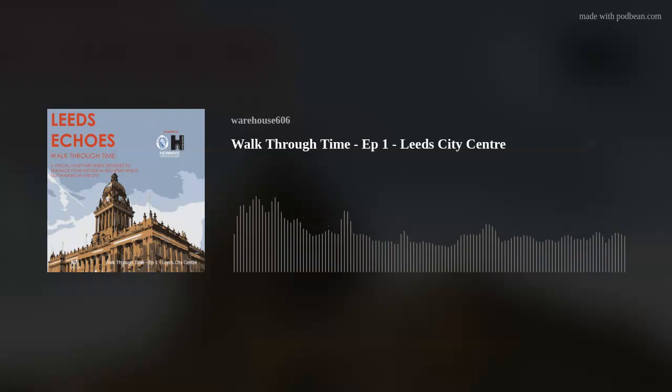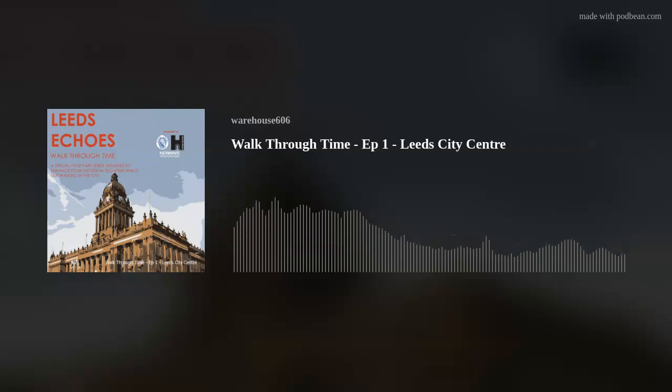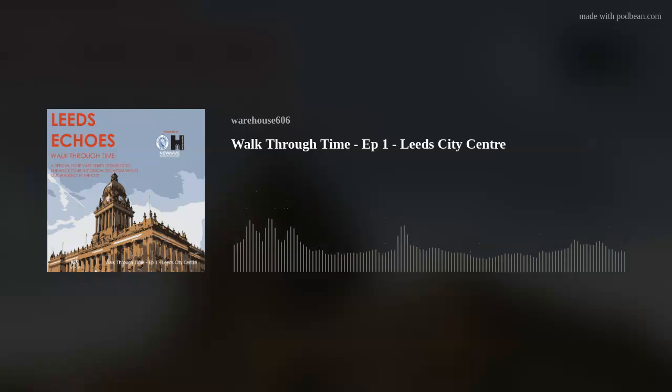Thank you so much for listening to this special episode of Leeds Echoes. I'd like to give a huge thanks to both Leeds Civic Trust and the National Trust for both their confidence and support. In the meantime, stay safe, take care, and love where you live.